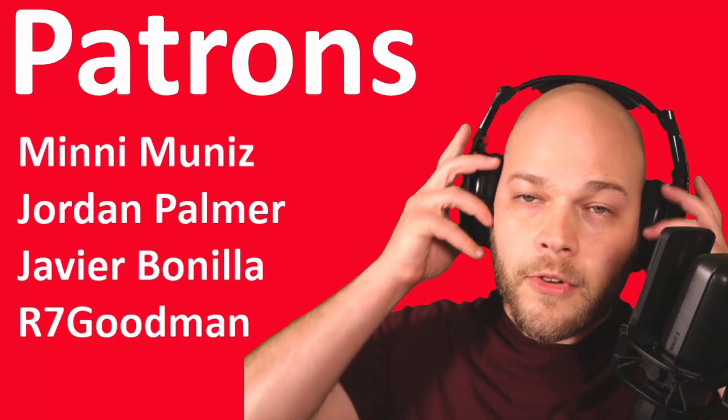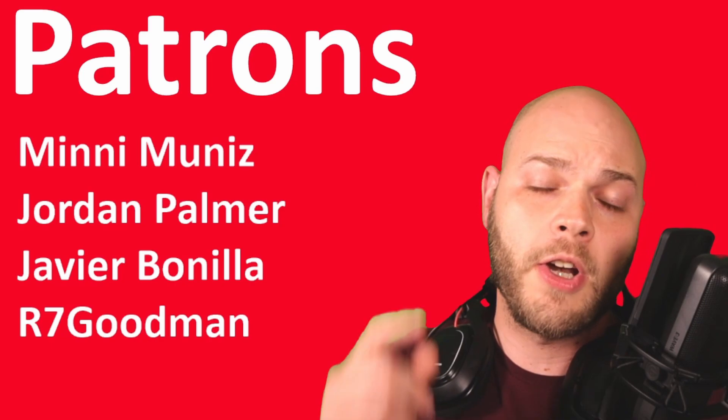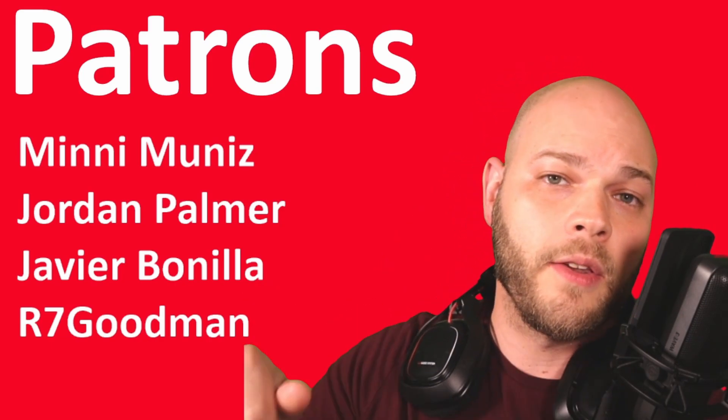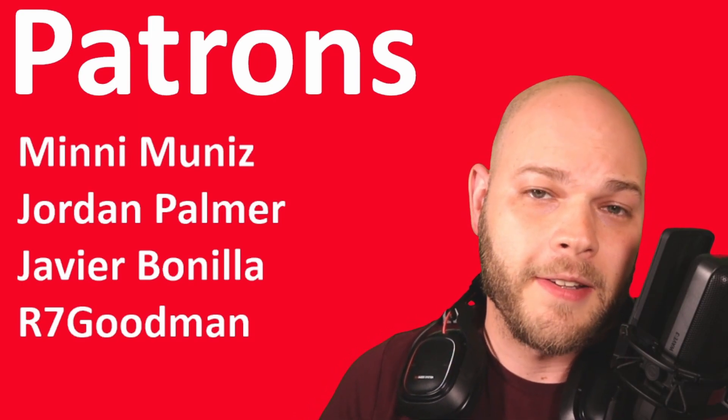Before we go, I have to thank my patrons: Mini Jordan, Javier, and R7 Goodman. Thank you so much for being patrons on this channel. If you're interested in becoming a patron, you can take a look at the link in the description below. Thank you guys so much for watching. See you next time.